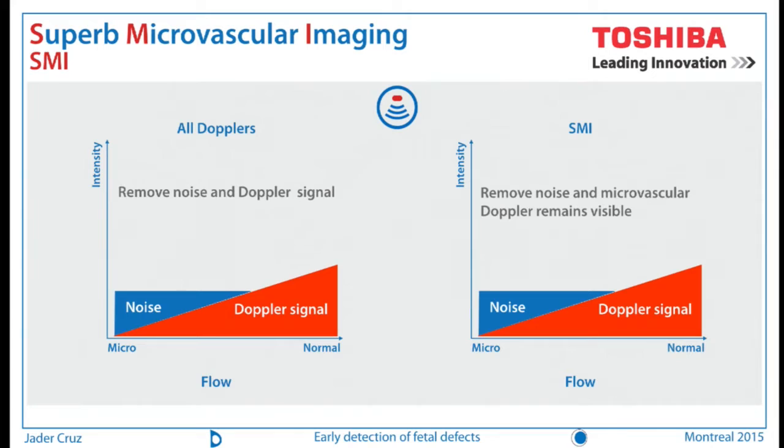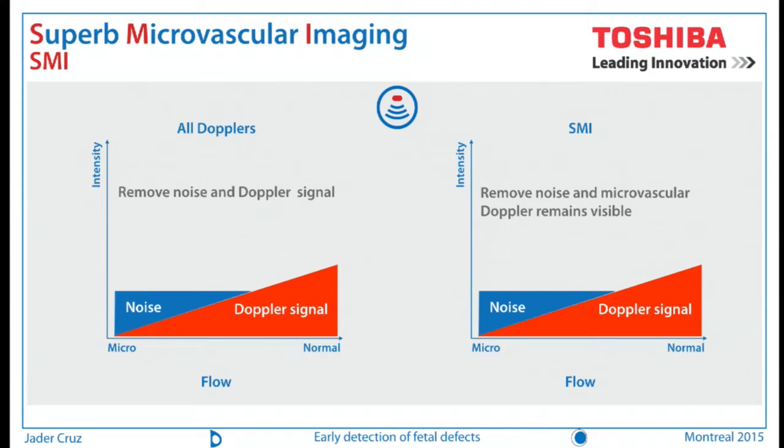When Toshiba presented me the Superb Microvascular Imaging technology, called SMI, I was very interested in whether it could be useful in the first trimester heart scan. The way it works — and this is an easy way to understand it — every time you use Doppler, your ultrasound sends a signal and what comes back is the Doppler signal and some noise. With all Dopplers available nowadays, the software removes the noise but also some of the Doppler signal, especially the microvascular Doppler signal. What SMI does is remove the noise and leave the Doppler signal in a more clever way. That's essentially how SMI works.